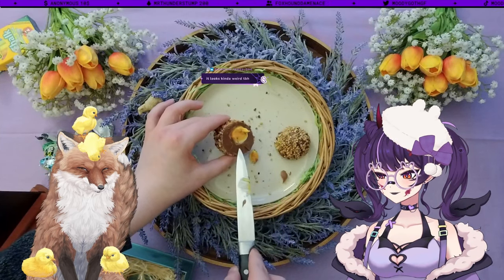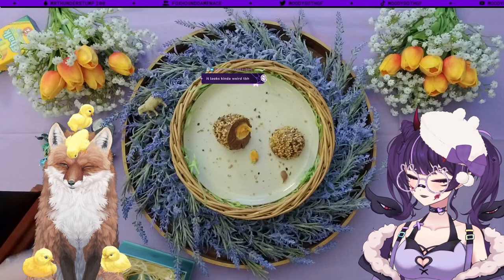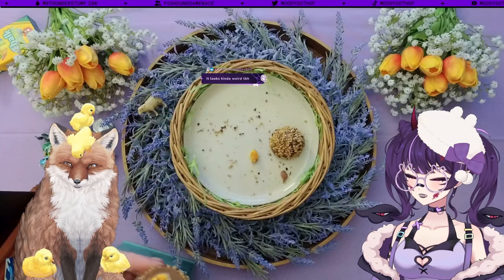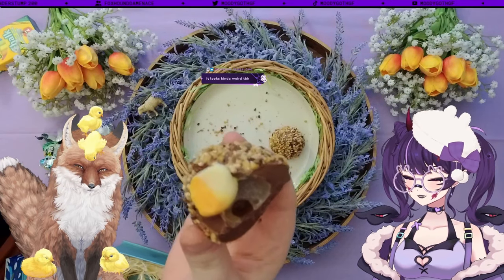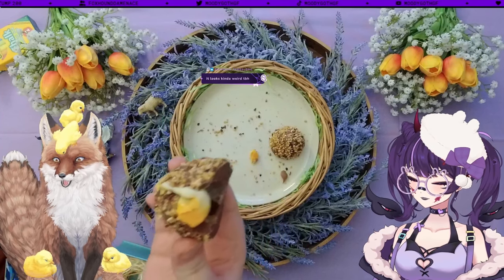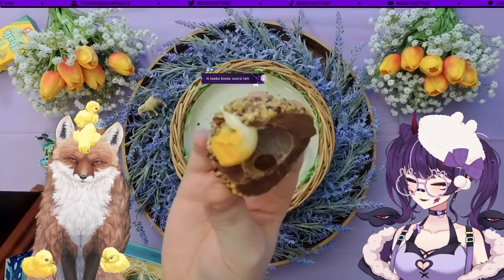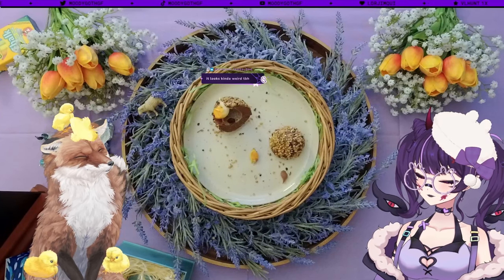Oh my god, the dark bit — solid chocolate. I'm going to try and give this a bite. I'm going to have a nibble of the cream that's on the knife. Holy. Whoa. That has flavour. It fell out — points lost for experience. That is a lot of flavour, man. That's a blast to the face.